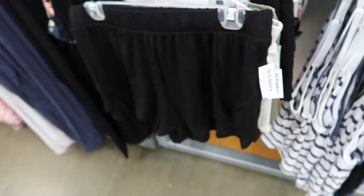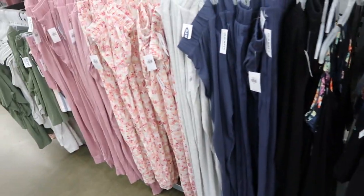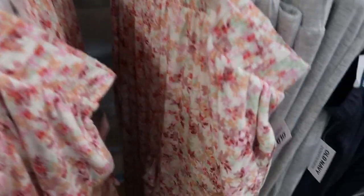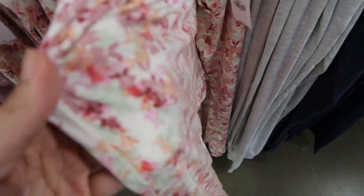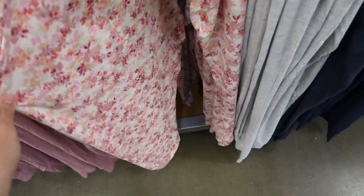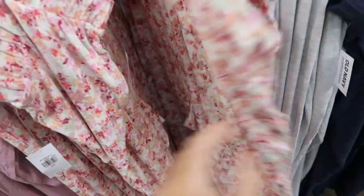For all those same pieces they also have the matching pants — elastic waistband, super soft stretchy material, $20, more of a straight leg with pockets.